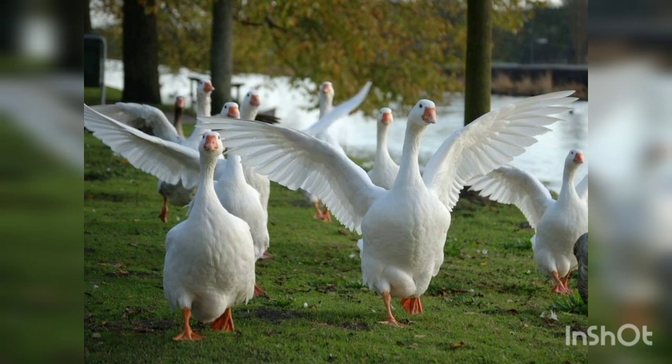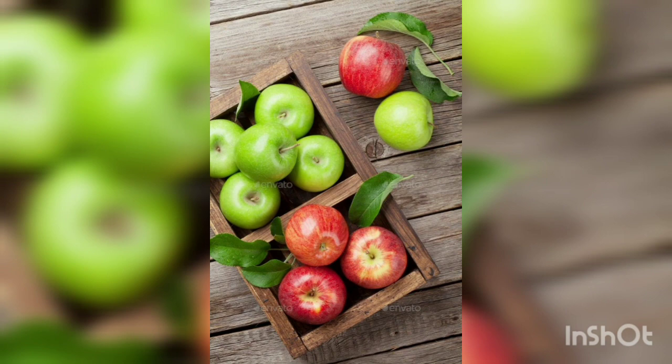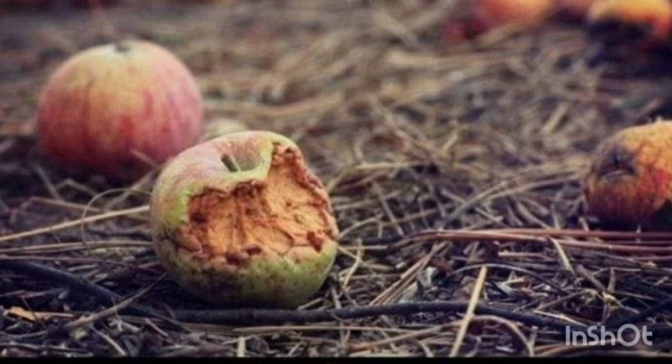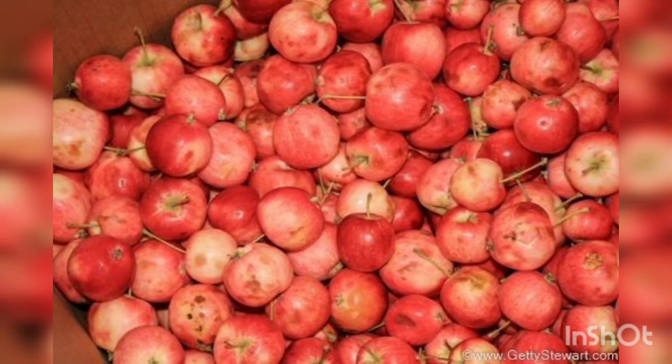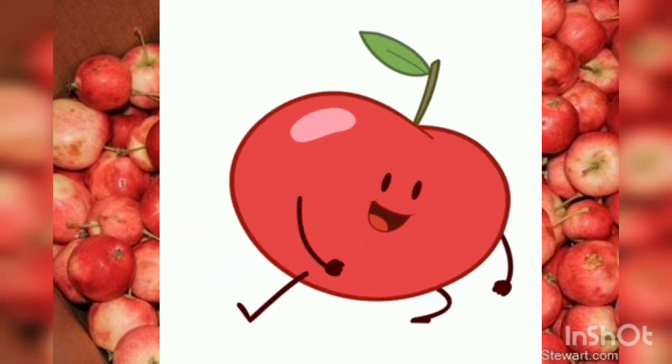Never put bad apples with the other good apples. As apples ripen, they release ethylene, a hormone that is a ripening agent. Over-ripened apples release the hormone in high amounts, causing other apples stored nearby to ripen faster and rot sooner. So it's true that one bad apple can ruin the whole bunch.